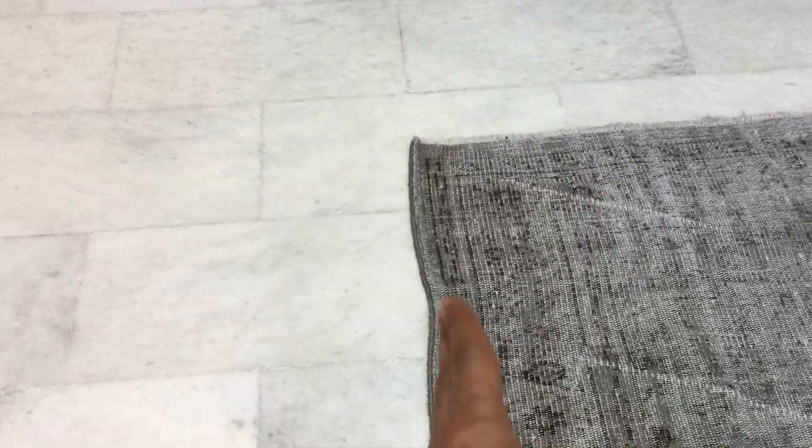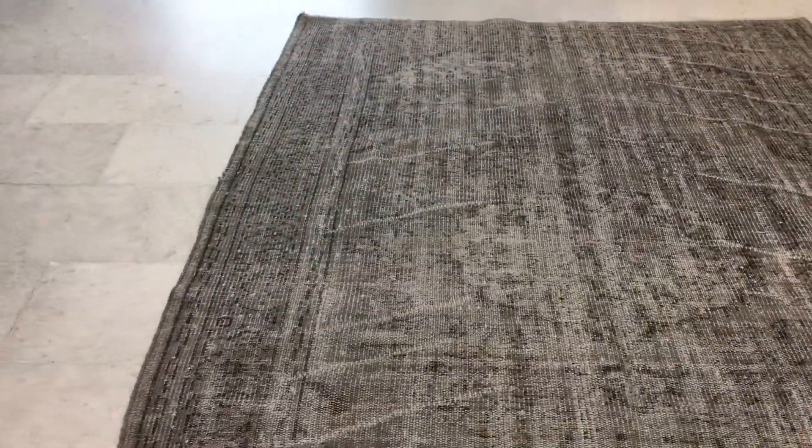Also, you can see this wave that happens here. This happens to the majority of carpets, but when we see it, we like to give an extra discount.